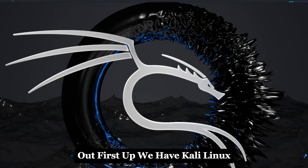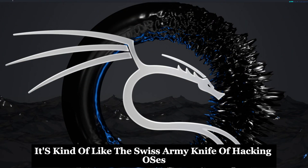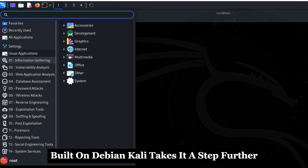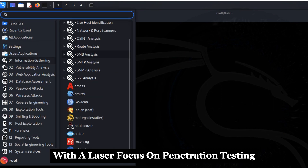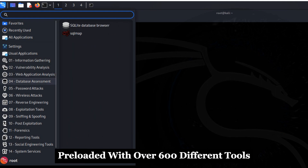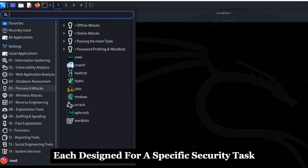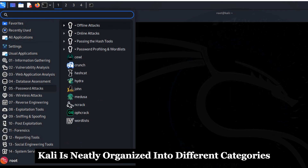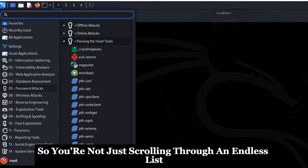First up we have Kali Linux — it's kind of like the Swiss army knife of hacking OSes. Built on Debian, Kali takes it a step further with a laser focus on penetration testing. Imagine having a toolbox preloaded with over 600 different tools, each designed for a specific security task. Kali is neatly organized into different categories, so you're not just scrolling through an endless list.